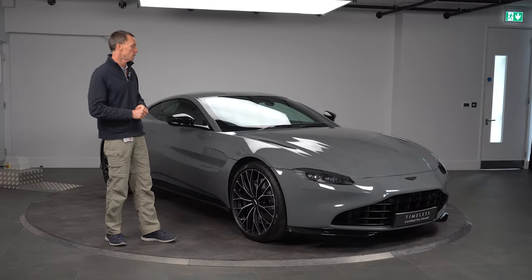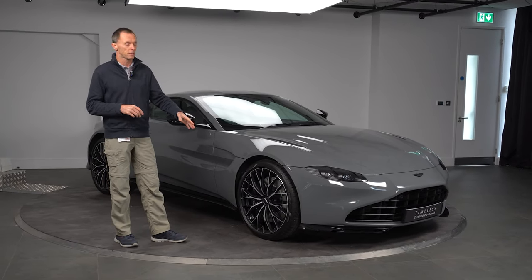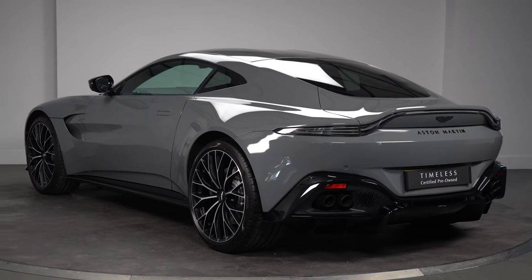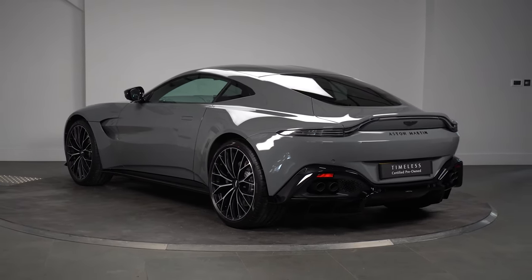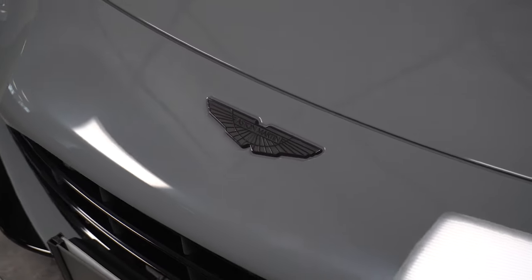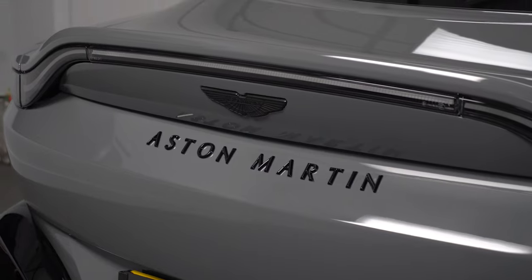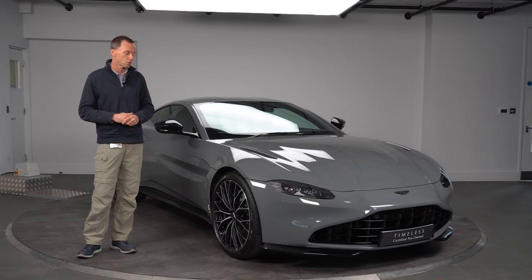A couple of key points to direct you to: first of all it's got the gloss lower package which is obviously the front splitter, side seals, etc. The other thing that I think makes this car quite unique and special is it's got the black badge, and the black script badge on the rear. But it's the 21-inch diamond turn satin wheels which really offset it.